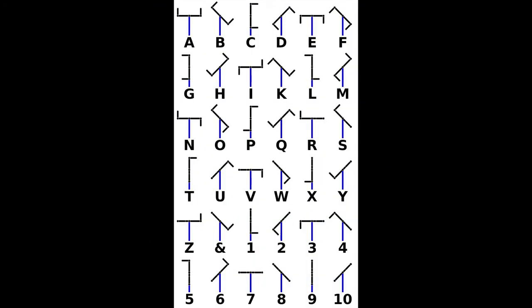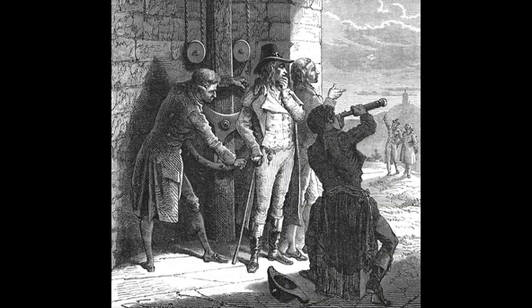This table shows the Chappe codes for the alphabet and the numbers 1 to 10. For example, the letter A would be represented by a horizontal bar and two arms pointing upwards. Symbols and codes were transmitted between towers that stood some 10 to 15 kilometers apart. Each tower had observers that had to be on the lookout for new messages, and they would copy these messages and transmit them to the next tower.